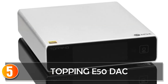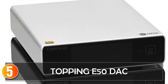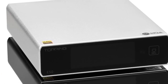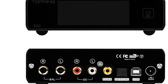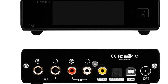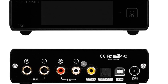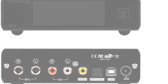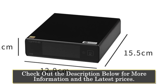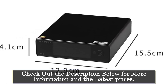Starting at number 5, the Topping E50 DAC. The Topping E50 DAC is a compact and versatile desktop DAC that delivers high-quality audio performance. With its metal construction, wide range of input and output options, and support for various audio formats, it is an excellent choice for audio enthusiasts seeking a portable and feature-rich DAC. The E50 DAC features a robust metal body that not only enhances durability, but also helps minimize interference, ensuring clean and accurate audio reproduction.